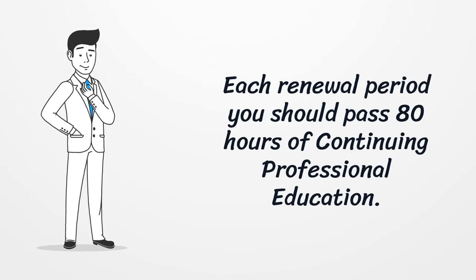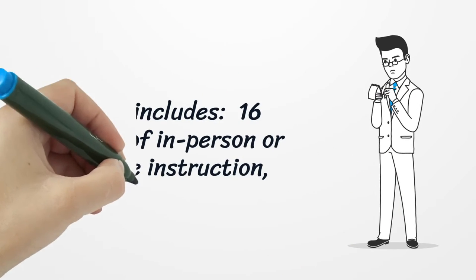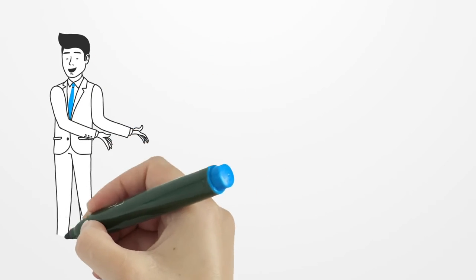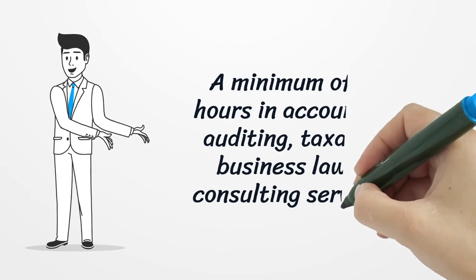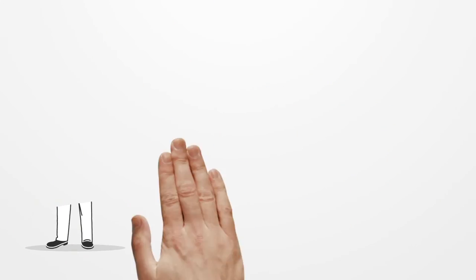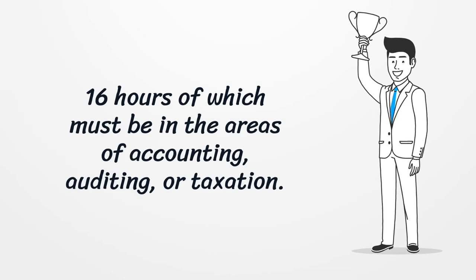Each renewal period you should pass 80 hours of continuing professional education. CPE includes 16 hours of in-person or online instruction, and a minimum of 40 hours in accounting, auditing, taxation, business law, or consulting services, of which 16 hours must be in the areas of accounting, auditing, or taxation.